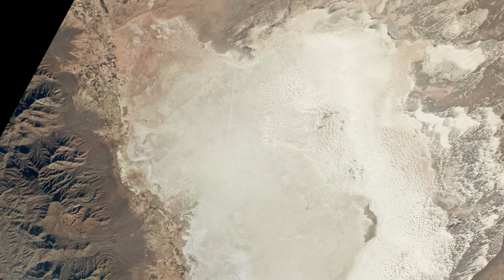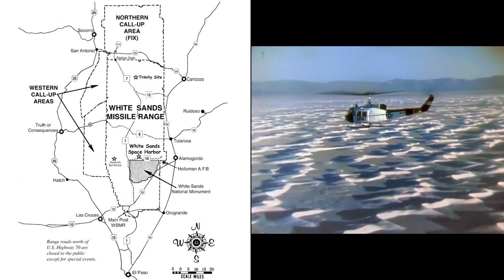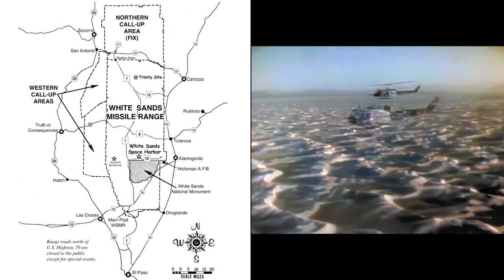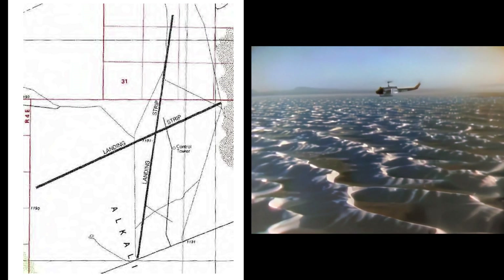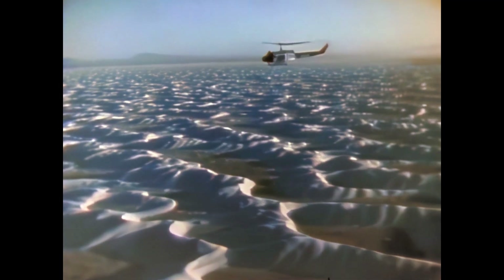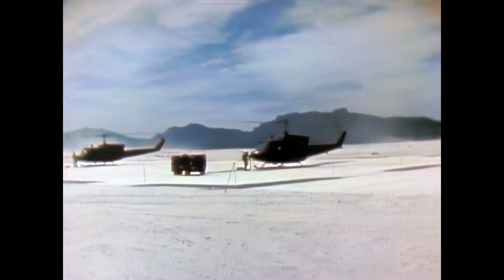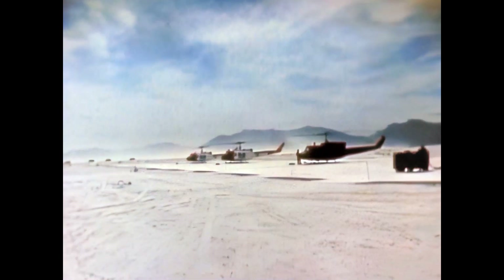Northrop Strip is located in the northern part of White Sands National Monument, in the middle of the U.S. Army's White Sands Missile Range. The remoteness of the area, a dry season that alternates with California's rainy season, and the availability of the Army's aircraft tracking network all contributed to NASA's decision to name Northrop Strip as an alternate landing site several years ago.